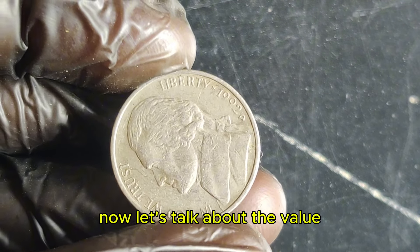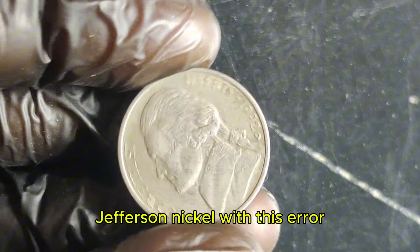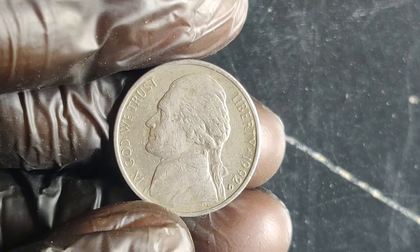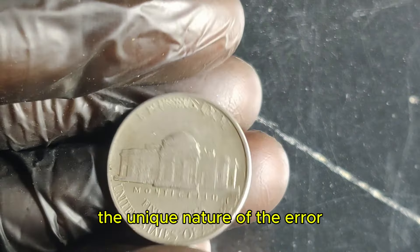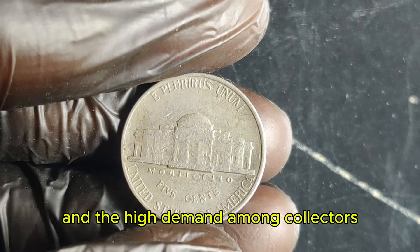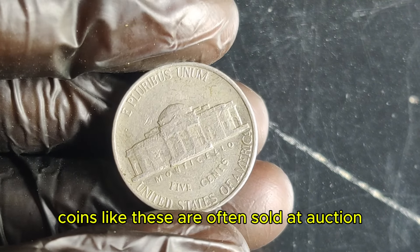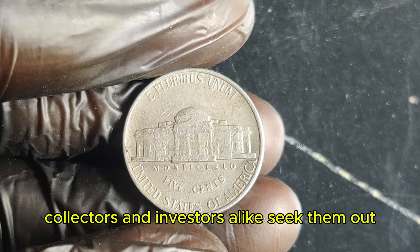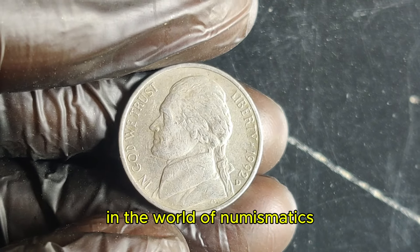Now let's talk about the value. The 1992 D Jefferson nickel with this error is worth around $2.1 million. The high value is driven by several factors: rarity, the unique nature of the error, and the high demand among collectors. Coins like these are often sold at auction and can fetch incredible prices. Collectors and investors alike seek them out, making them a prized possession in the world of numismatics.